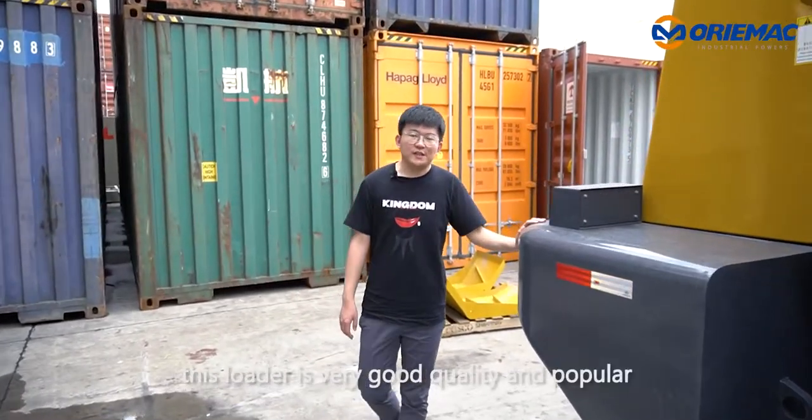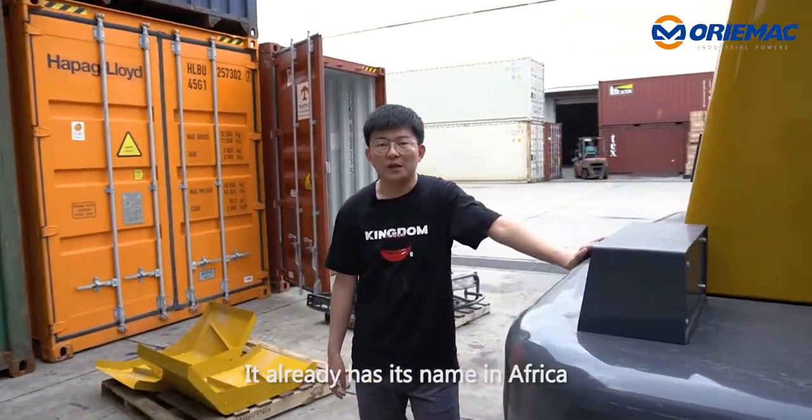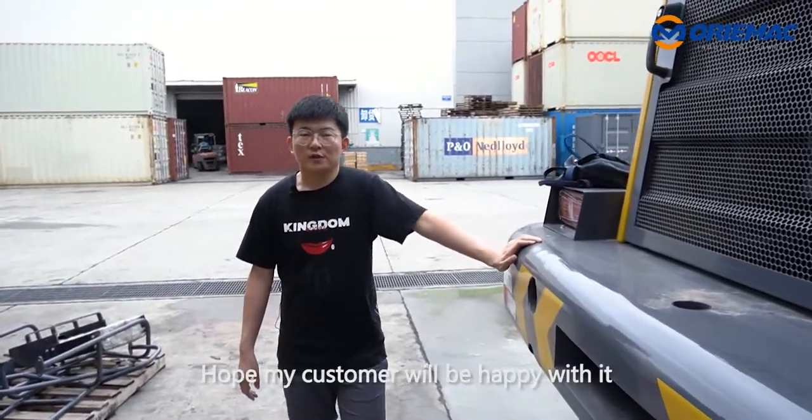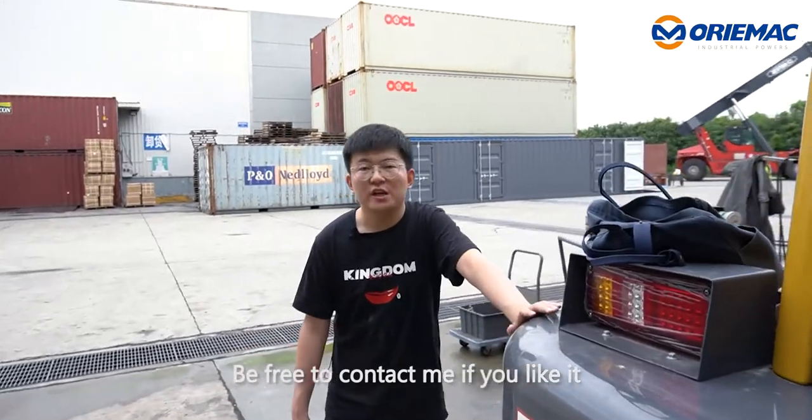In a word, this loader is very good quality and popular. It already has its name in Africa, South America, and all over the world. Hope my customer will be happy with it. Feel free to contact me if you like it.